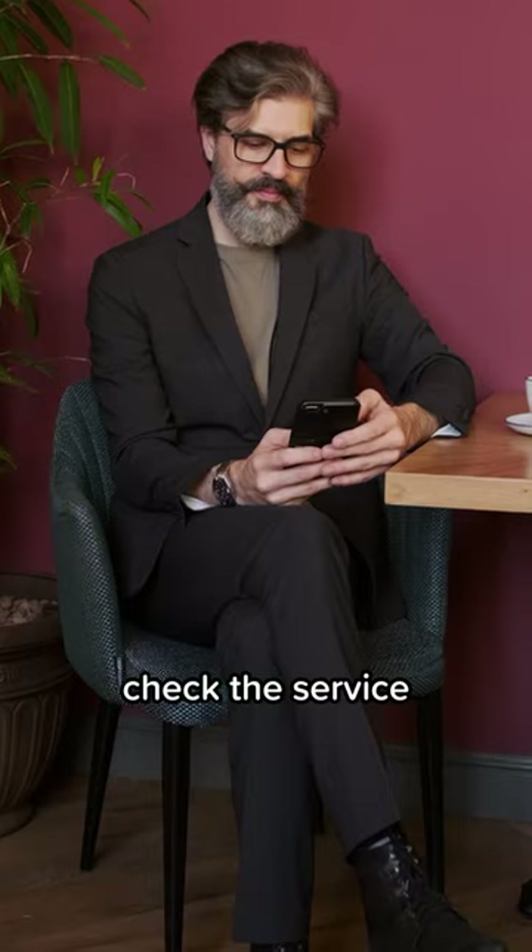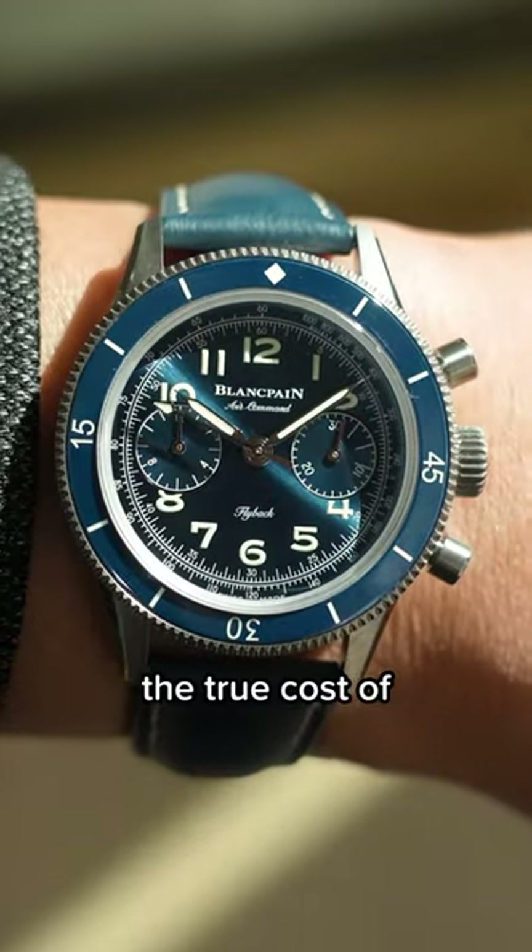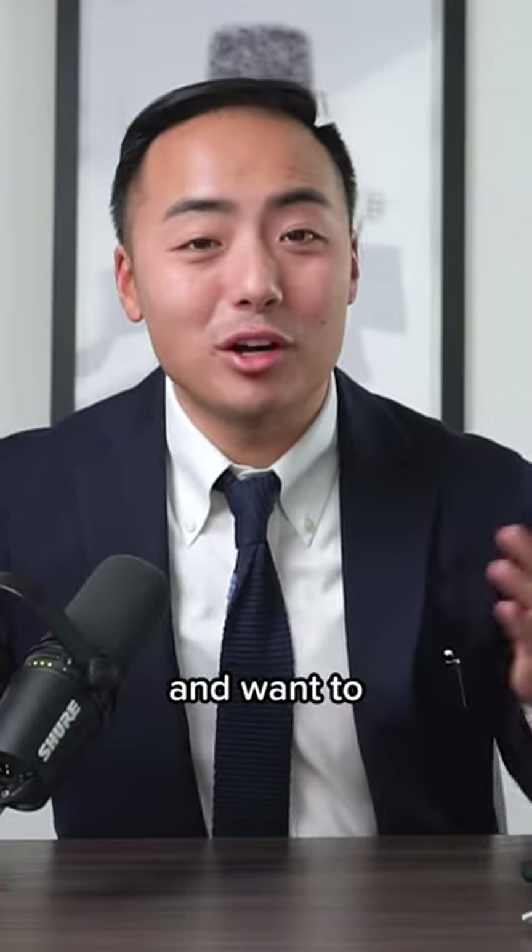So next time you're buying a watch, check the service pricing beforehand so you know the true cost of owning a watch. Follow me if you like watches and want to learn more.